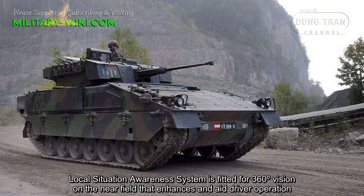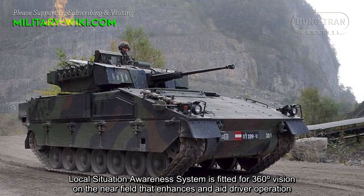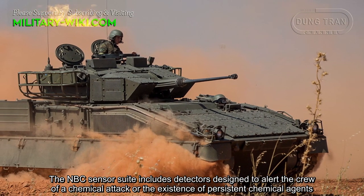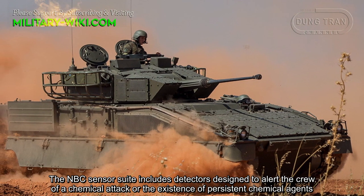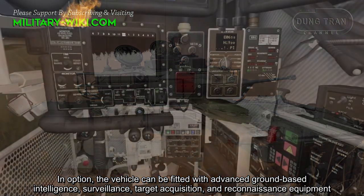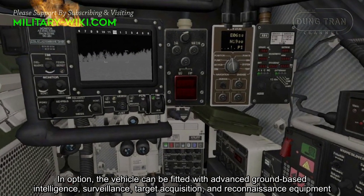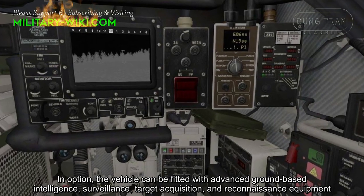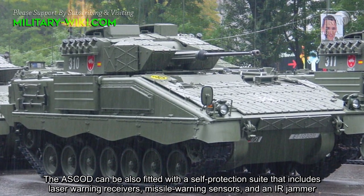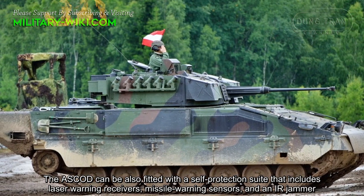A local situational awareness system is fitted for 360-degree vision on the rear field, enhancing driver operation. The NBC sensor suite includes detectors designed to alert the crew of chemical attacks or the existence of persistent chemical agents. Optionally, the vehicle can be fitted with advanced ground-based intelligence, surveillance, target acquisition, and reconnaissance equipment. The ASCOD can also be fitted with a self-protection suite that includes laser warning receivers, missile warning sensors, and an IR jammer.